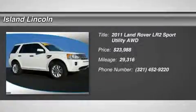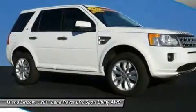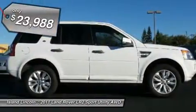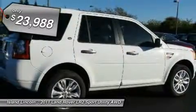Exceptionally nice Land Rover Certified 2011 Land Rover LR2 HSE, just traded to us on a new Range Rover. Exceptionally nice condition with only 29,001 miles.